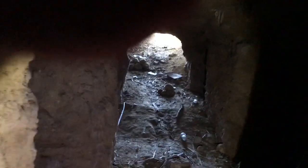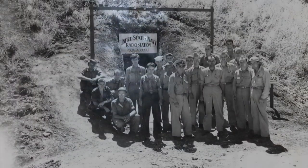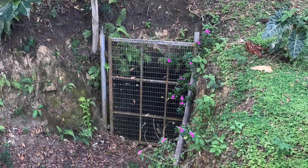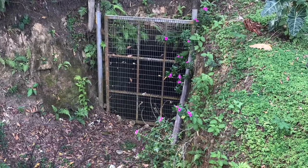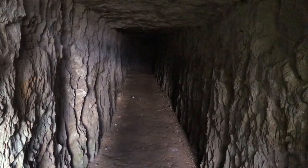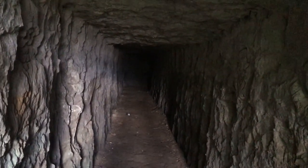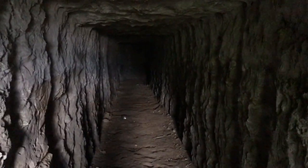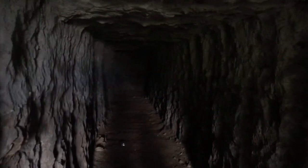A lot of guys don't get to come in here. This is the entrance to one of the tunnels under the pagoda. This is a tunnel built by the Marine air wing. This is basically their command center underneath their air operations.